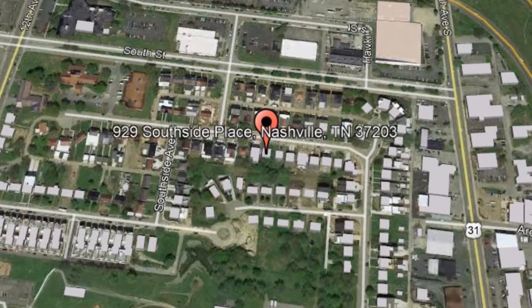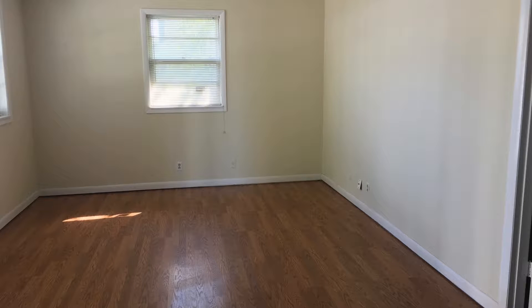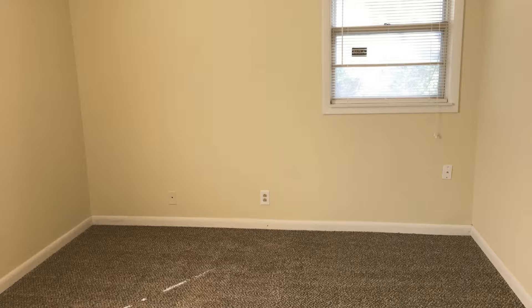This three-bedroom, one-bathroom brick home could be perfect for you. It features new paint, carpet and vinyl. The beautiful kitchen is equipped with appliances such as a dishwasher, refrigerator, microwave and stove. All the bedrooms are ample in size and share a nice hall bath with a shower and tub combination.